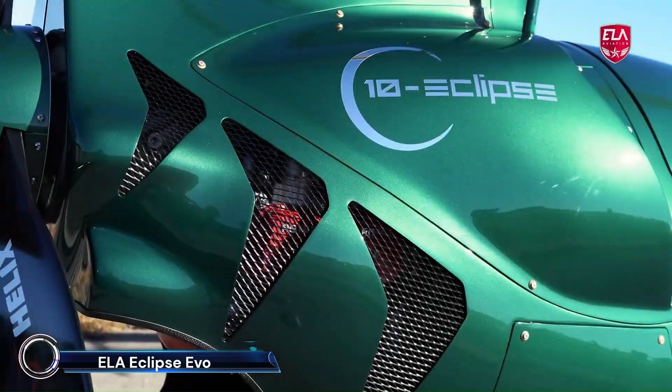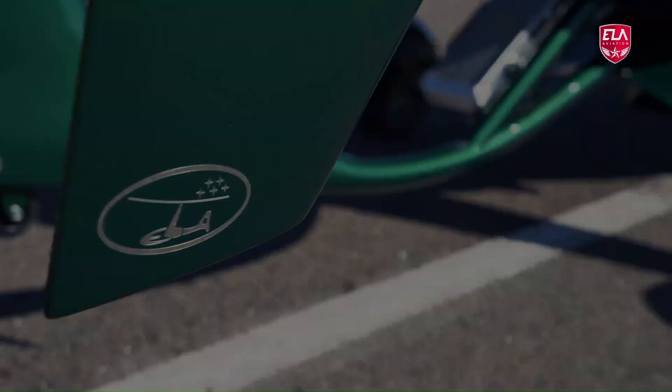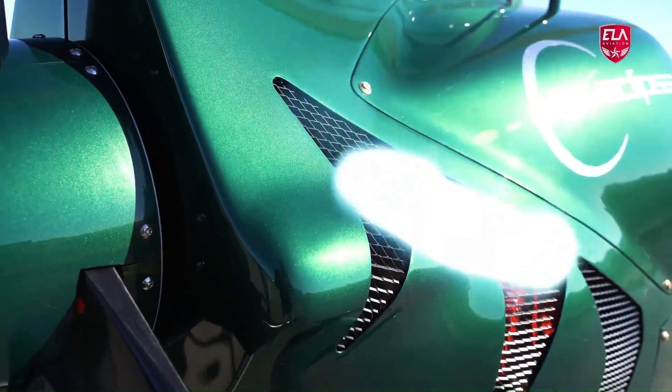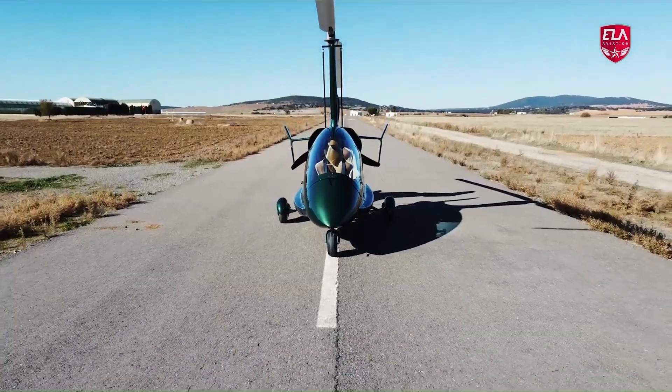ELA Eclipse Evo — the pinnacle of gyrocopter innovation and luxury. With its striking design, unmatched performance, and top-notch materials, the Eclipse Evo promises an unparalleled flying experience.